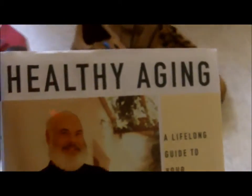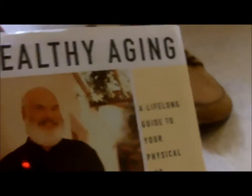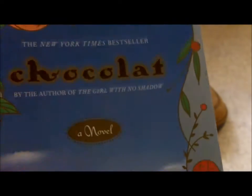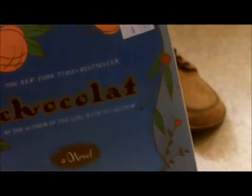I picked up this book by Andrew Weil — it's called Healthy Aging. And then I picked up another book, Chocolat. I've seen the movie, so I'm kind of excited to read the book and see what the differences are between the book and the movie.